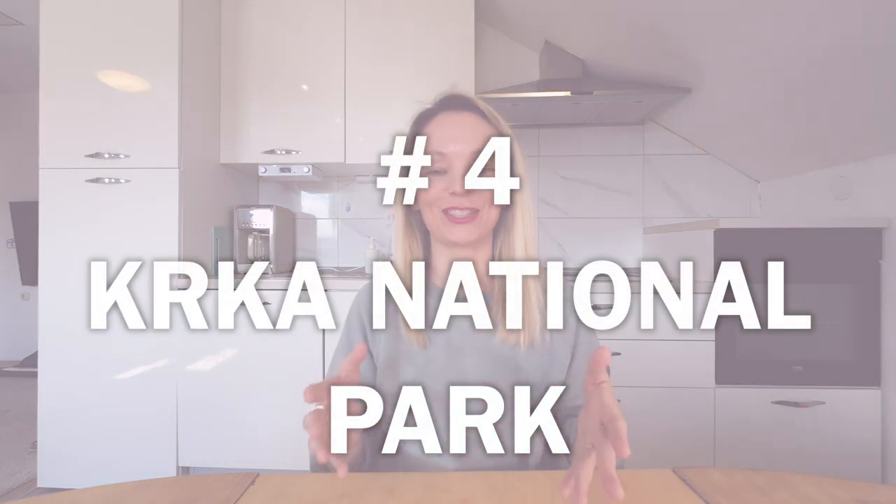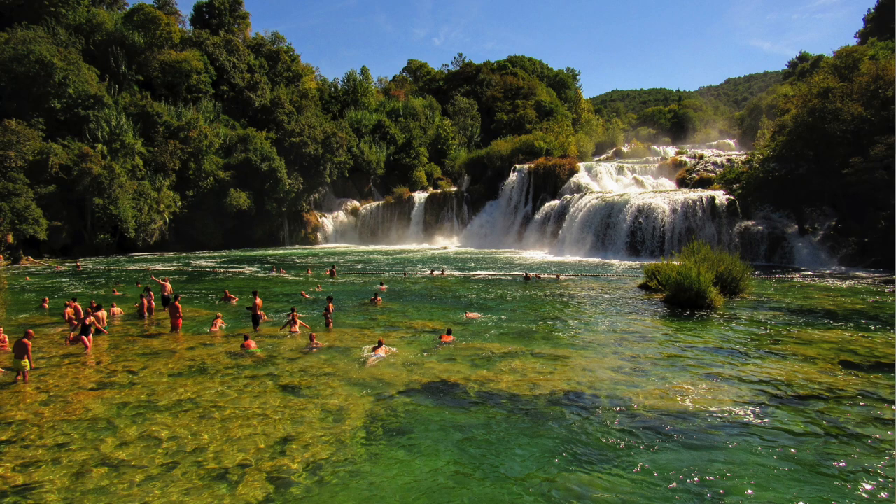Krka National Park is a beautiful national park here in Croatia and you should definitely check it out. But keep in mind, you can't swim in the lake with the waterfalls anymore. Swimming has been prohibited for a few years already, for safety reasons. A lot of people still see old pictures on the internet of everybody swimming there, so they come and think you still can — but you cannot. Keep that in mind if you're planning a day trip to Krka National Park.